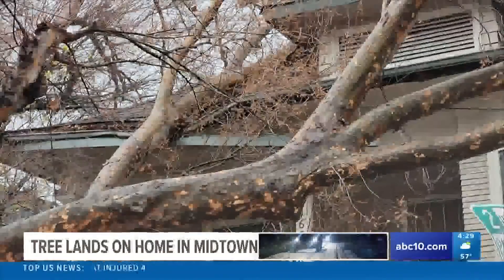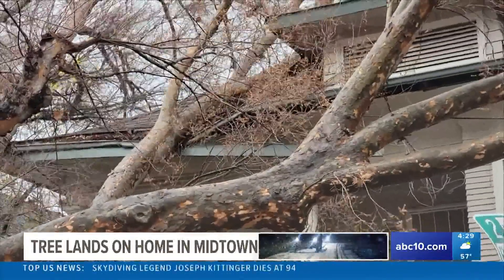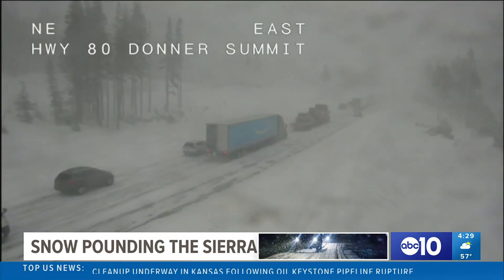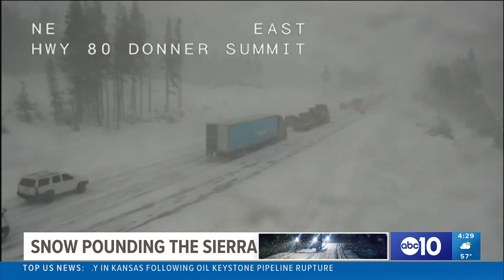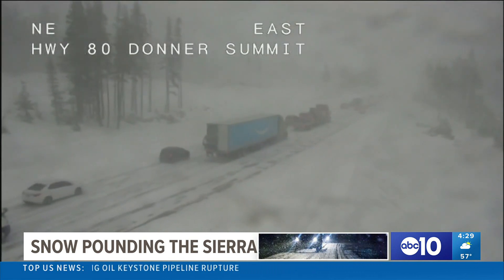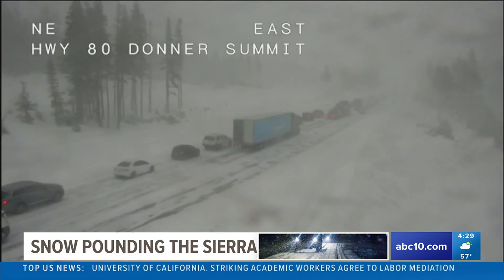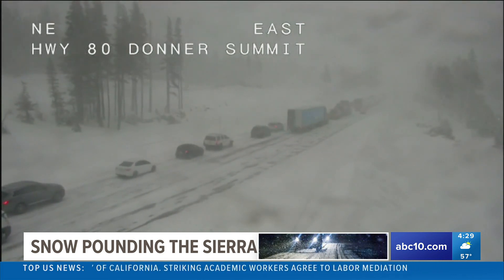This tree splitting apart and landing on a house in Midtown Sacramento earlier this morning. And this is the scene in the Sierra on I-80, with inches of snow falling every single hour as the storm continues to push east, causing dangerous travel conditions for many on the roads. The winds shaking the camera there.